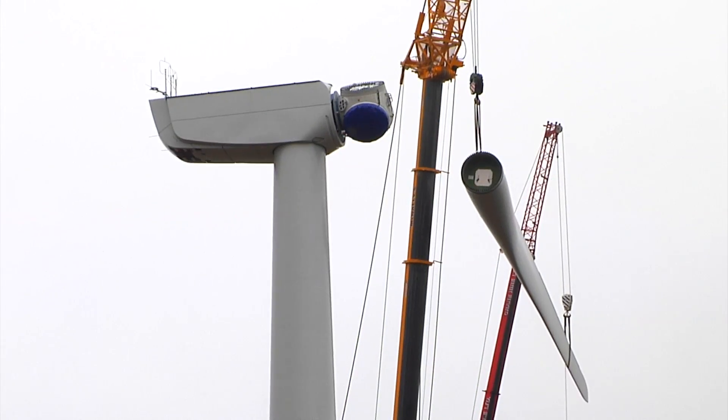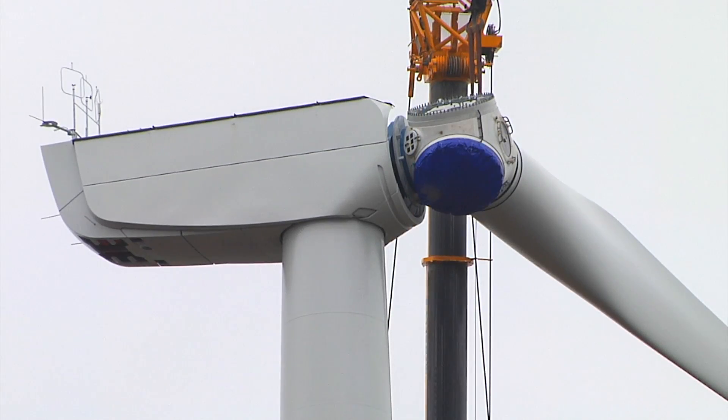Woodice Wind Farm is located near Aglish in County Waterford. We're approximately 12 kilometres west of Dungarvan. It consists of eight wind turbines, two and a half megawatts each, with an installed capacity of 20 megawatts.